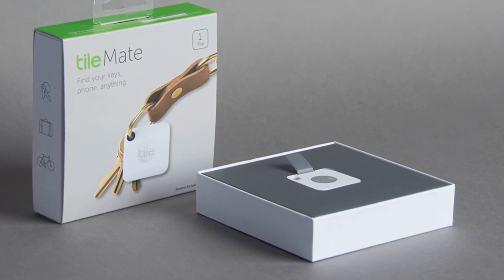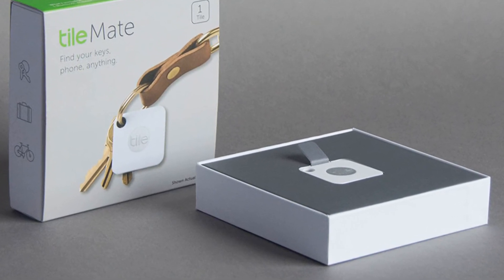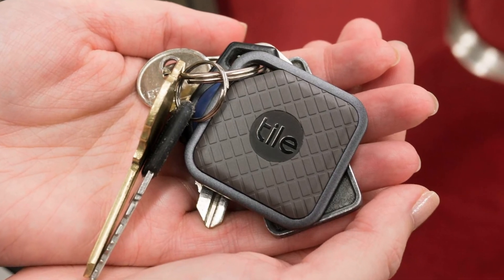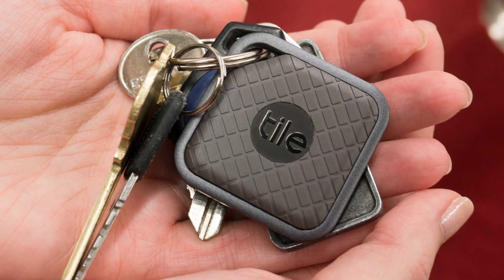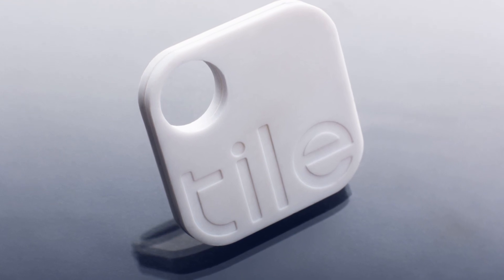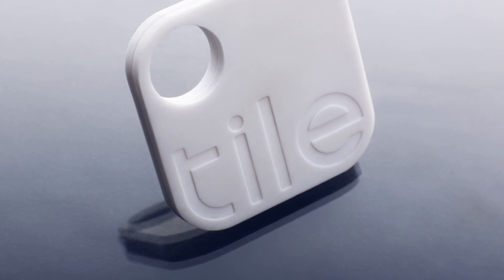How much will Apple Tag cost? Perhaps this is the most obscure question regarding this device. Apple will probably talk more about this at its main event this year, September 10. It can be assumed that the company will try to make the Apple Tag an affordable accessory. Analogs can currently be bought for about $60, so you need to focus on about that price.